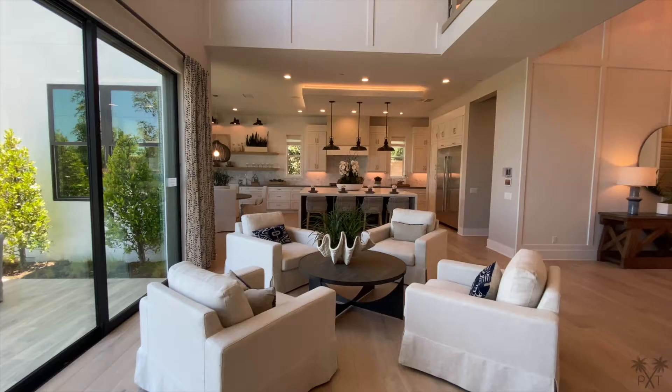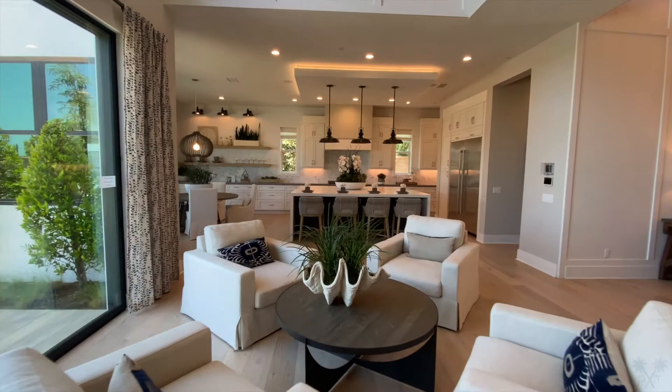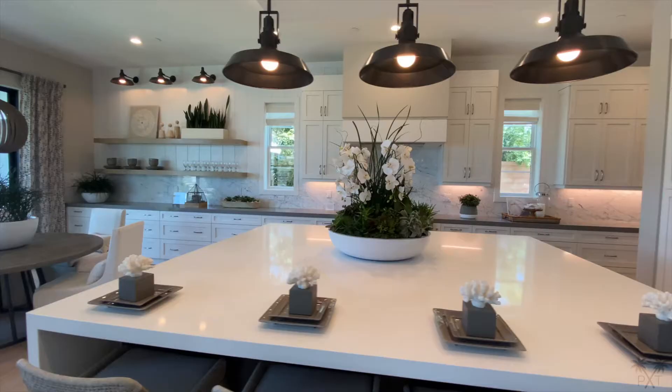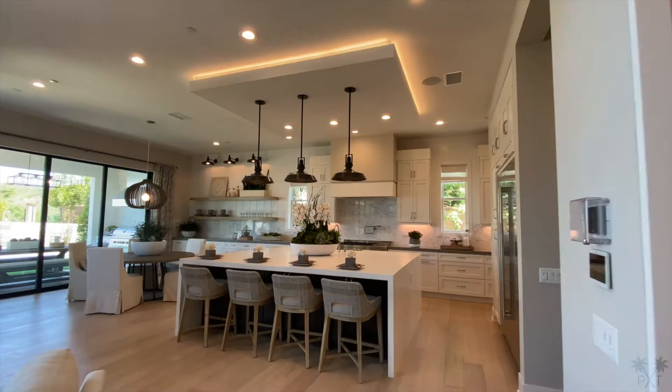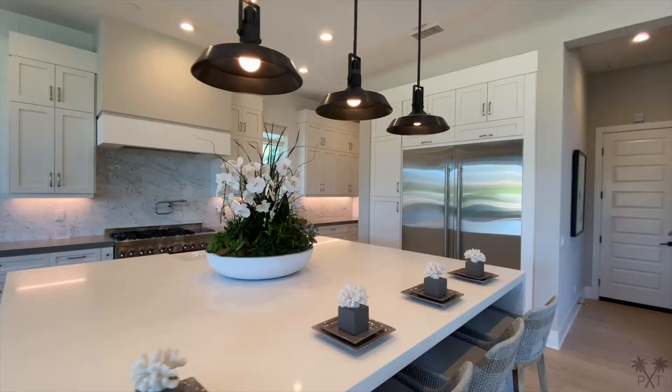It's time to make our way past the informal seating area to our kitchen. I love anything backlit, so this reverse tray ceiling is super neat. The triple industrial pendant lighting reemphasizes the rustic touches throughout the home.